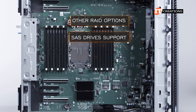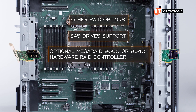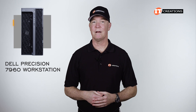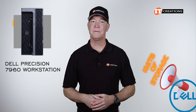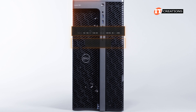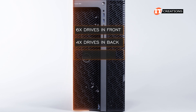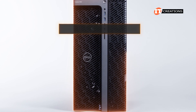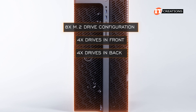For other RAID options and to support SAS drives, you can install an optional MegaRAID 9660 or 9540 hardware RAID controller, also offering RAID 0, 1, 5, or 10. Dell says this system can be outfitted with up to 152 terabytes of storage. There are three basic full-capacity configurations: eight drives with four front and four back plus optical drive; ten drives with six front and four back using a two-bay drive cage; or an eight M.2 drive configuration with four front and four back. There is also a mix-and-match option.